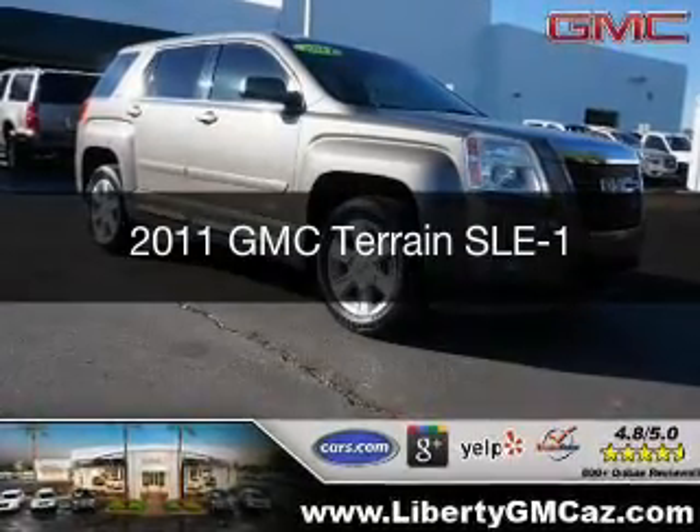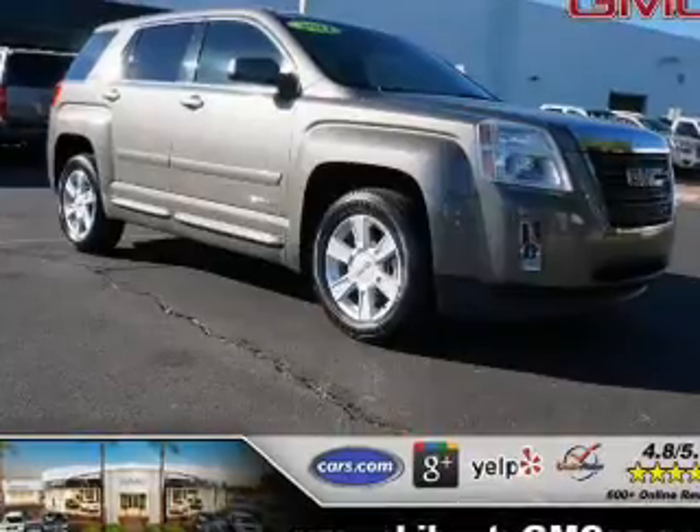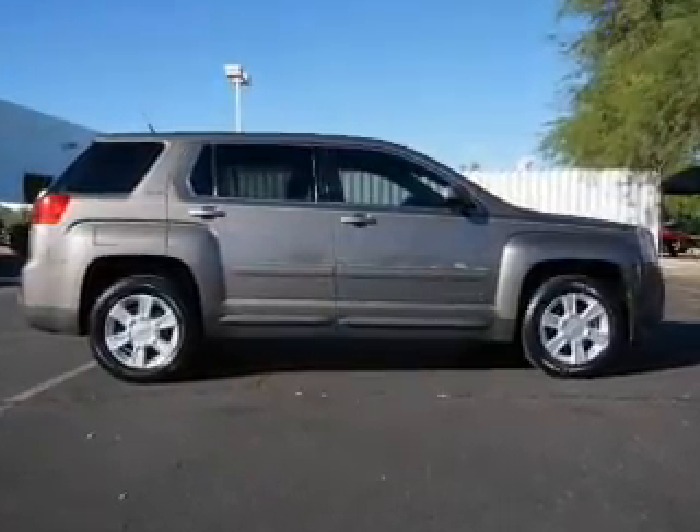This is a used 2011 GMC Terrain. It's powered by front-wheel drive, a 2.4-liter, four-cylinder engine, and a six-speed automatic transmission.